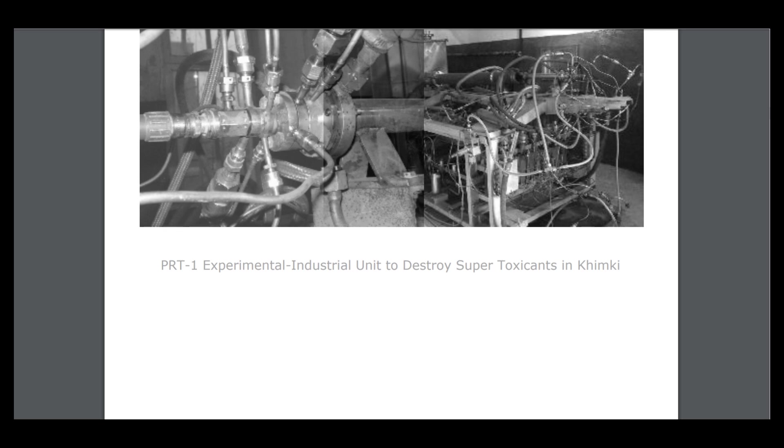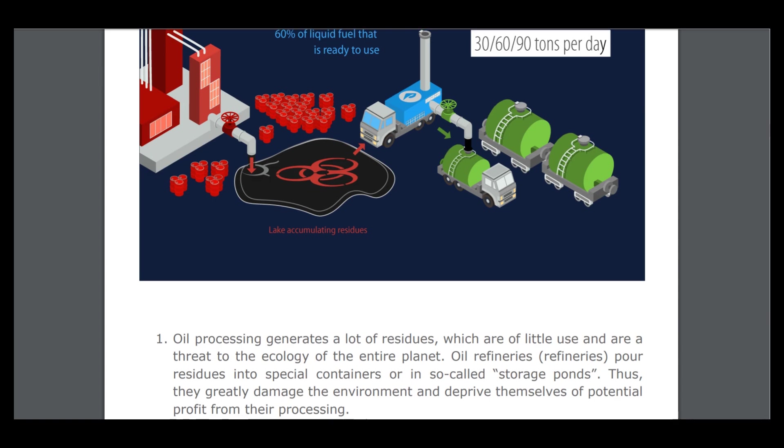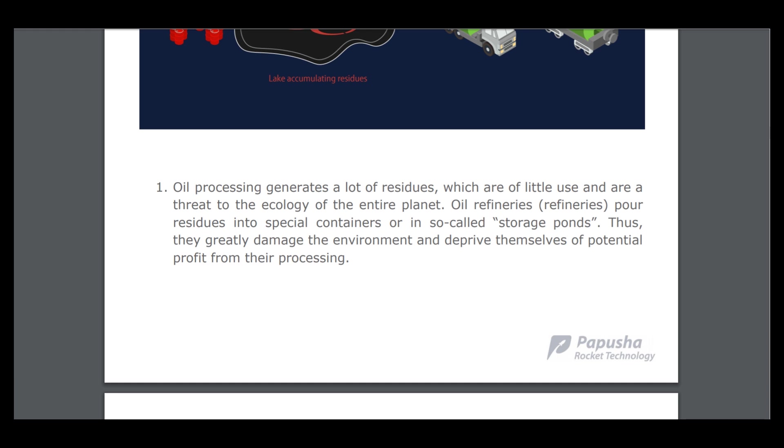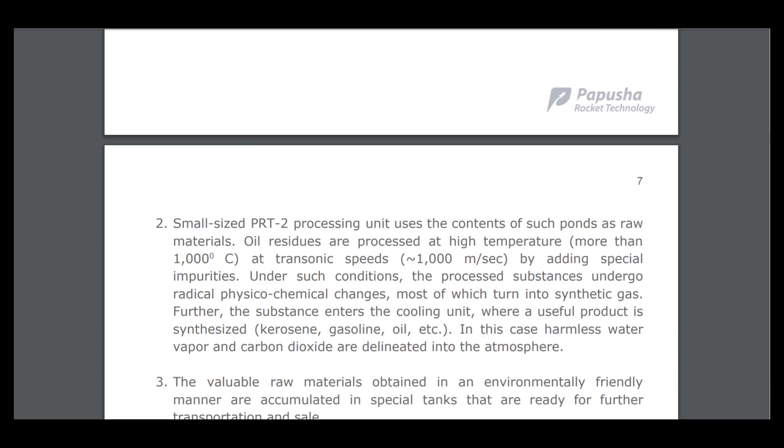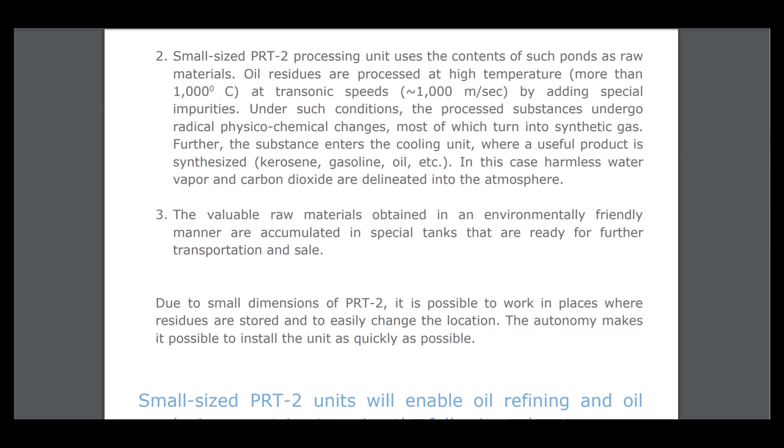Here is the experimental industrial unit to destroy production residues. Oil processing generates a lot of residues which are of little use and harmful to the ecology of the entire planet. Refineries store residues in special containers or so-called storage ponds, which greatly damage the environment and deprive refineries of potential profit. The small-size PRT 2.2 processing unit uses the contents of such ponds as raw materials.